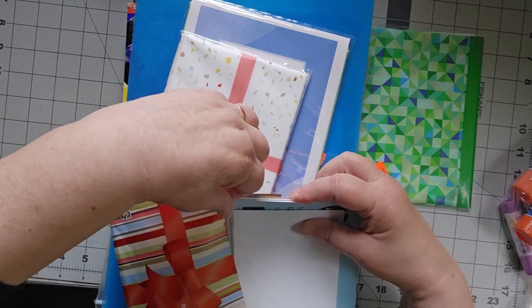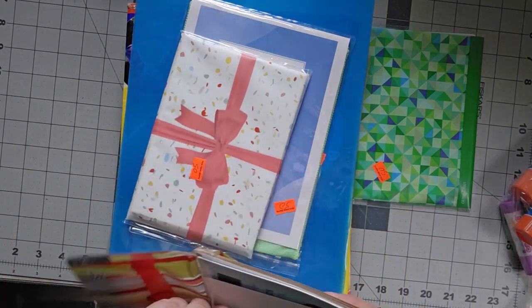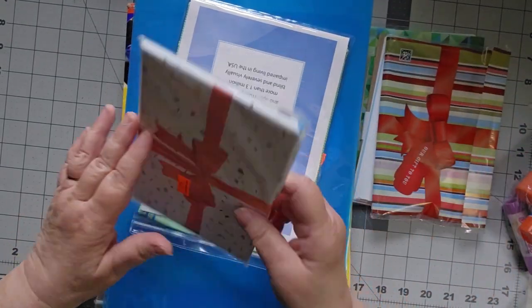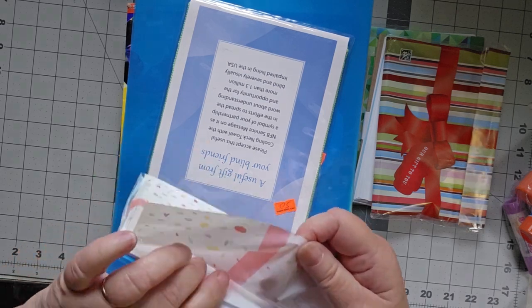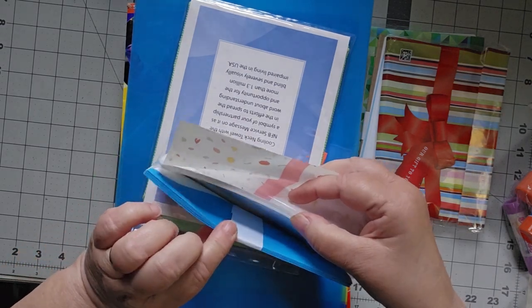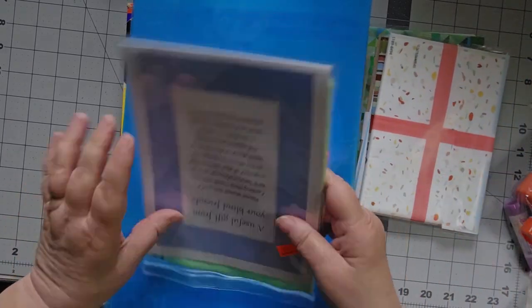The weather here has turned very, very rainy. It's very wet. I'm not going to try to put that back in the bag right now. So these are more of the same, but with blue envelopes. I'm not going to take them out because I know what they look like.